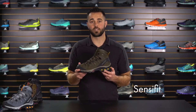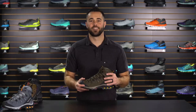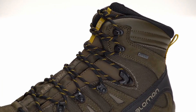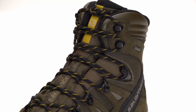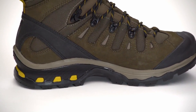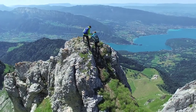The Quest 40 also utilizes Salomon's SenseFit technology, which provides a tremendous amount of foothold over the instep. The Quest 40 also has locking hardware on the third eyelet from the top, enabling you to independently tension the lower portion of the shoe from the upper. The Quest 40 features a dual density midsole that works in conjunction with the 40 chassis to provide stability and great cushioning underfoot.